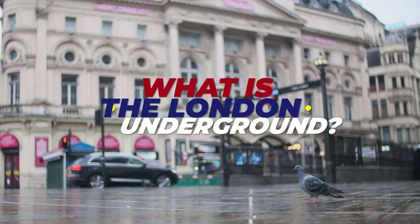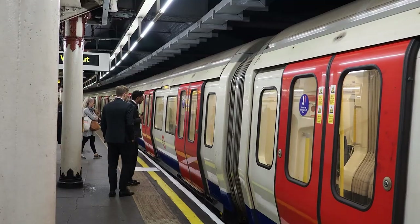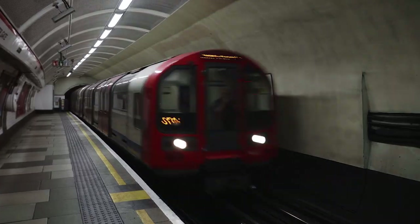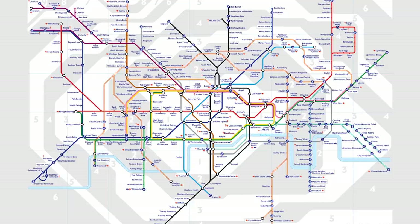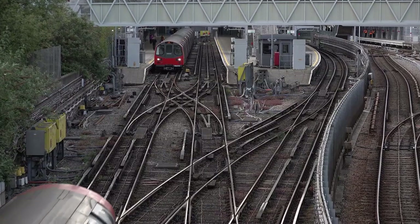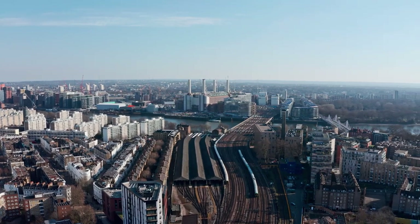What is the London Underground? As we embark on this journey, let's first answer a simple question: what is the London Underground? Often affectionately known as the Tube, it is a public rapid transport system that serves London and its surrounding areas. It's composed of 11 lines that crisscross the city and beyond, running north to south, east to west and every direction in between. This expansive network connects 270 stations and stretches across 402 kilometres of track.